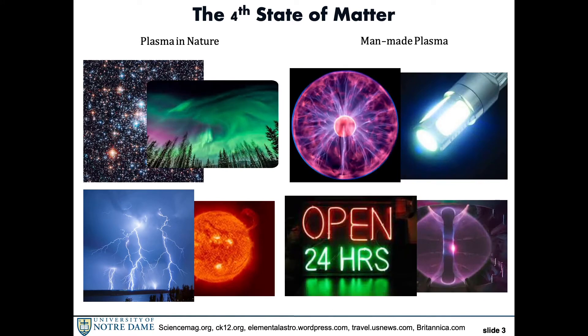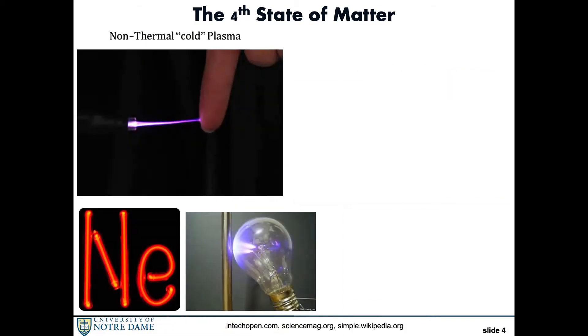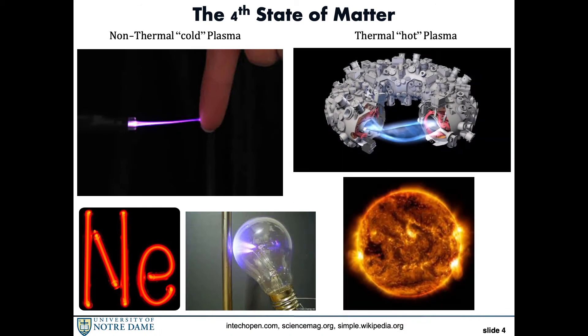There are different types of plasma. We have what we call thermoplasma, or hot plasma, and non-thermal plasma, or cold plasma. Thermoplasmas are the types you would usually find in nature, such as lightning and the sun. Non-thermal plasmas are things like neon signs, and these are the plasmas we like to use in our lab, because they are easier to work with. In the next video, we will show you examples of non-thermal plasmas.